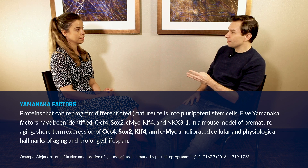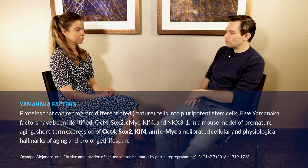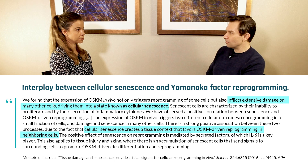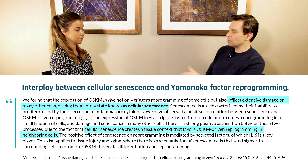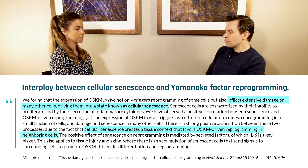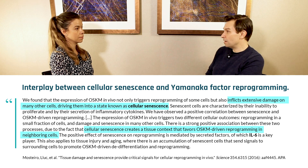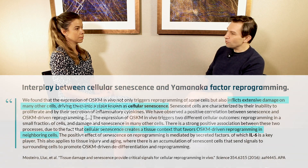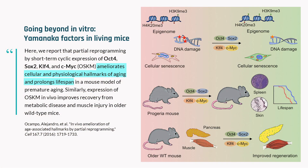That mouse, when he switched them on, died within a couple of days — not great for those mice. But what he cleverly did was turn the genes on for a couple of days and then stop, let the mice recover for a few days, and then turn them back on. The mice were cycling toward death but actually ended up being healthier. The premature aging mouse model lived 40-plus percent longer. He's also shown since then that you can use these factors to improve wound healing and kidney healing.